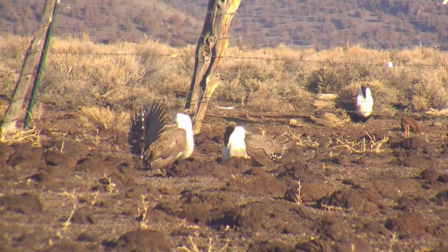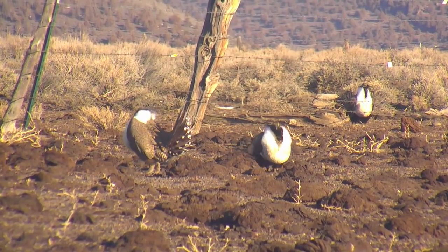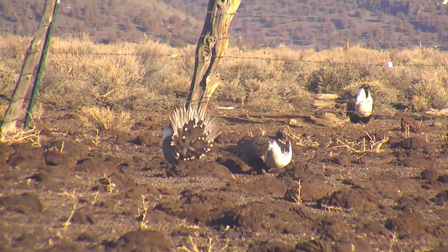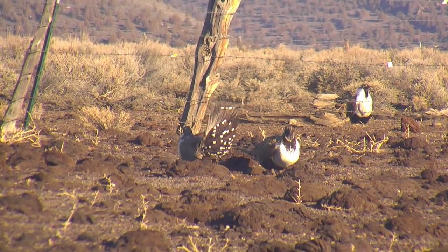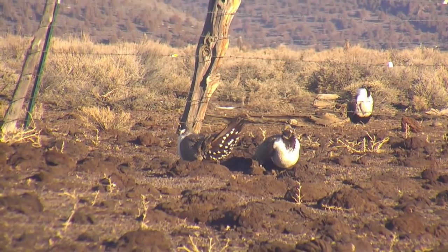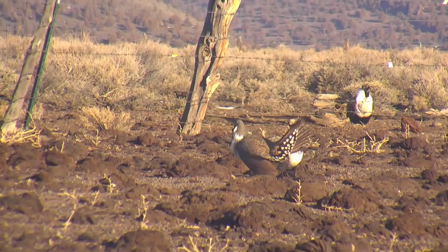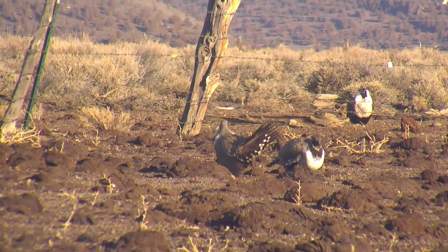A lek is a communal arena used by male animals for courtship displays. Sage grouse leks across the western United States are more accurately defined as a strutting ground, where males dance to catch the eye of prospective mates. Most sage grouse leks are characterized by flat terrain with good visibility — from the birds' perspective, it's the only place to be in early to mid-spring.